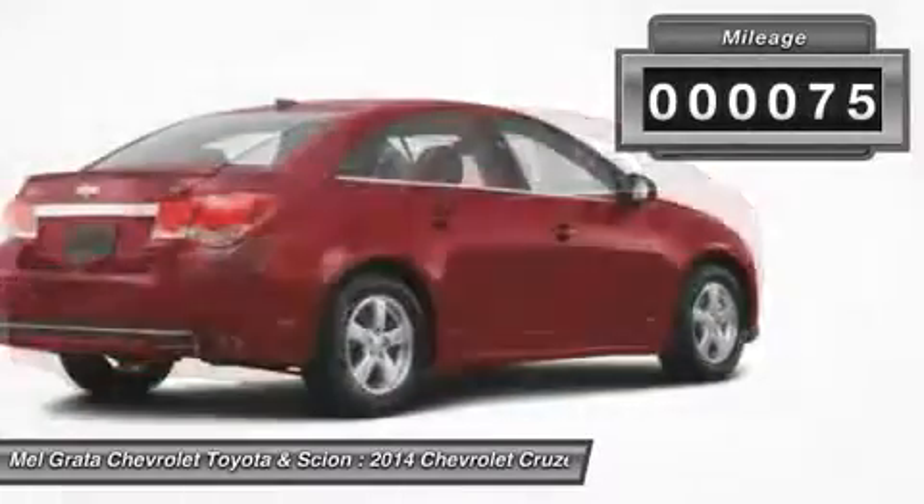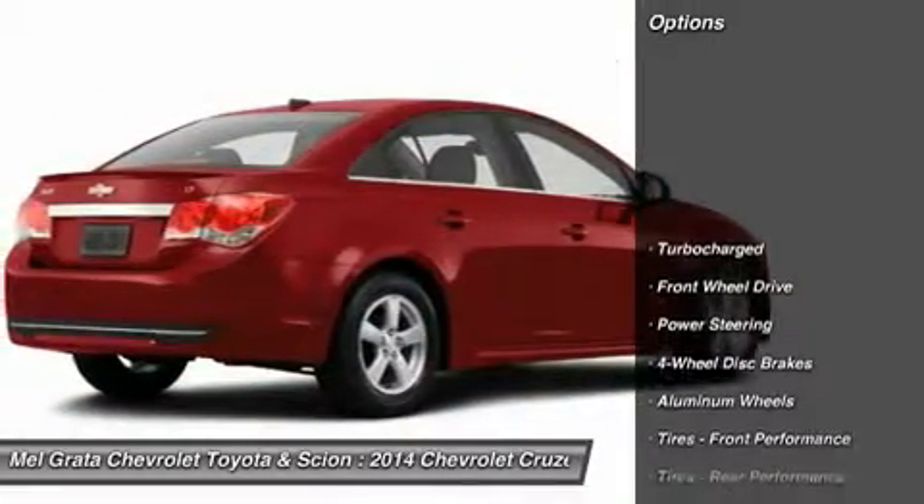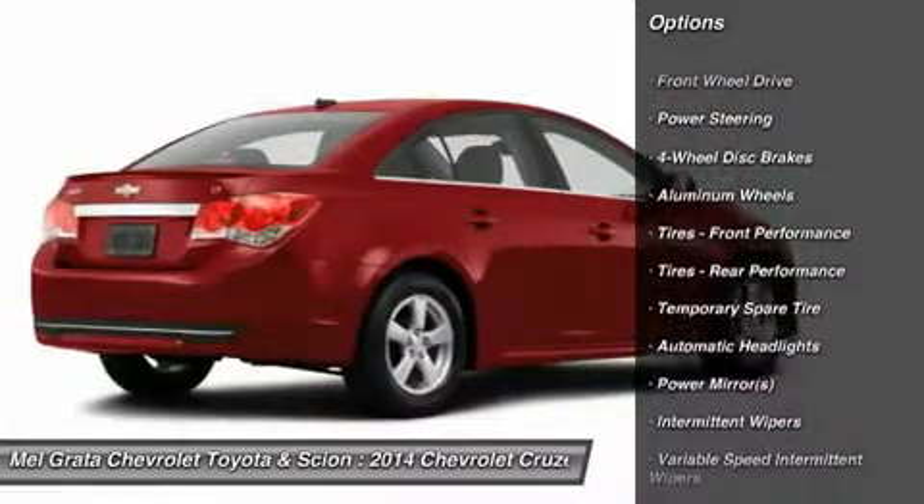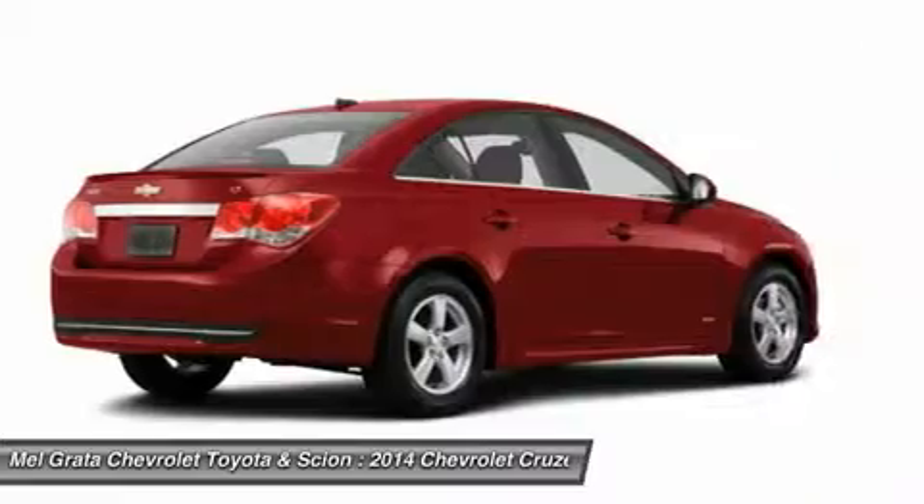On the inside, the cabin is modern, roomy and comfortable. It doesn't feel like the compact you might be used to, and is refreshingly fun to drive.